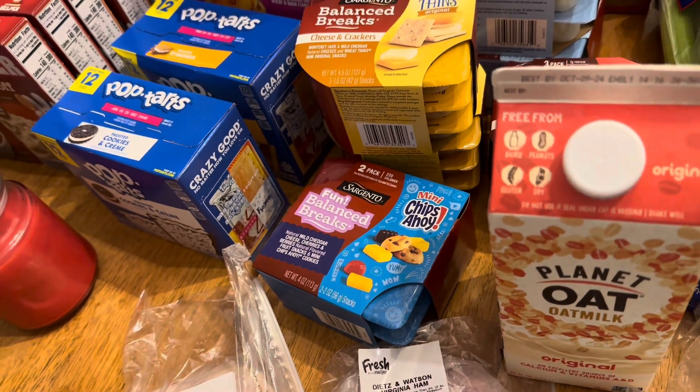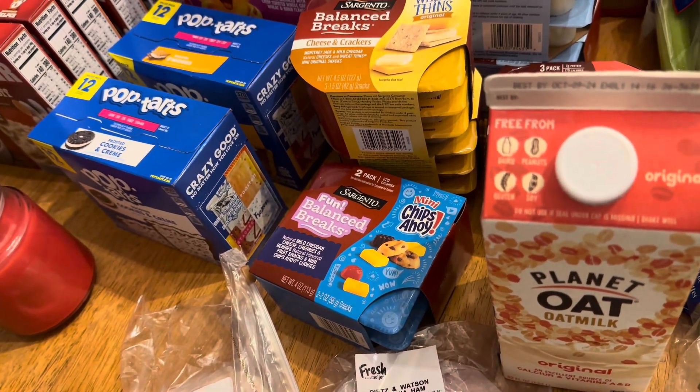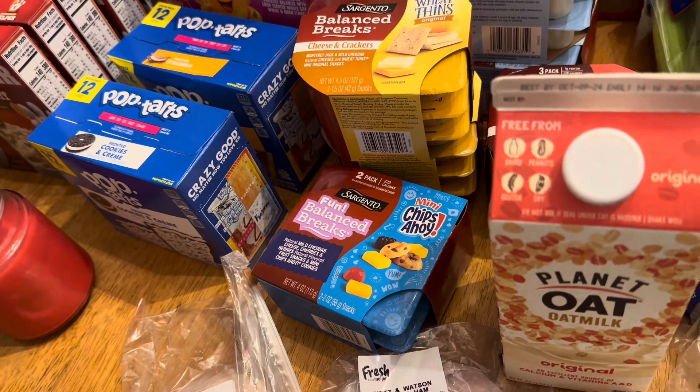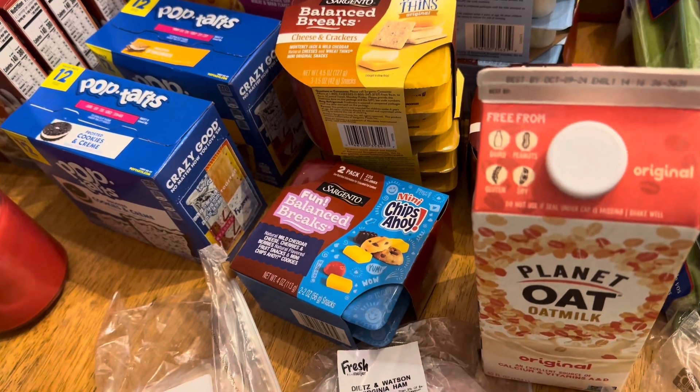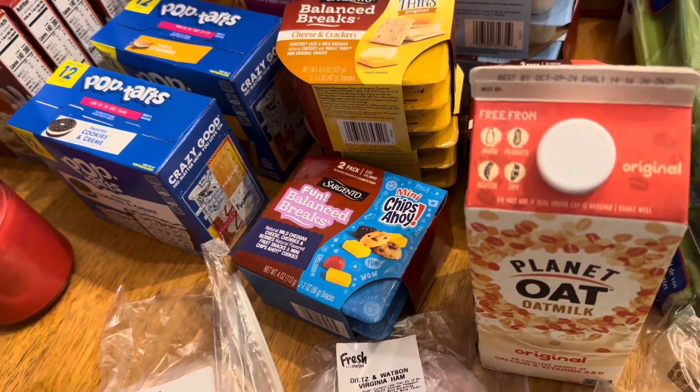We got the three-pack of frozen pizzas for $10.99, which is in the freezer, and a big pack of the pizza rolls, which is already in the freezer. They went straight to the freezer because we had gone to dinner, so we needed to get them in there.